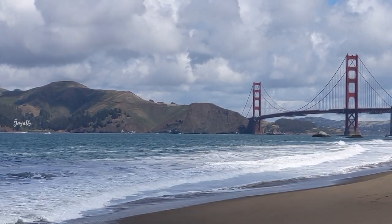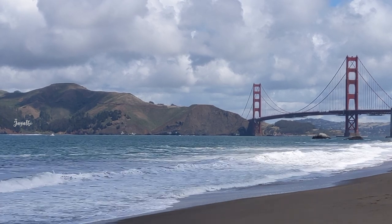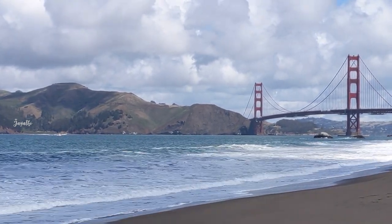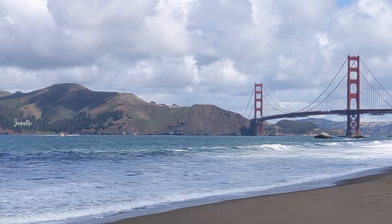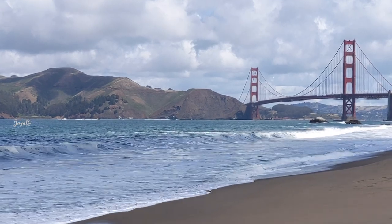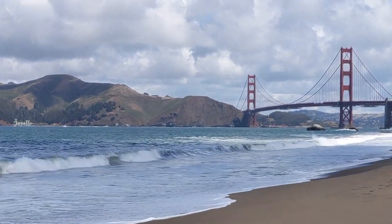Welcome to Golden Gate Bridge. You are watching a lot of YouTube videos, but you can see different angles and different climate conditions. Golden Gate Bridge is my first and most favorite place in the U.S.A.